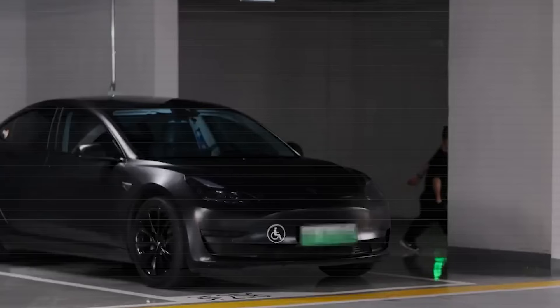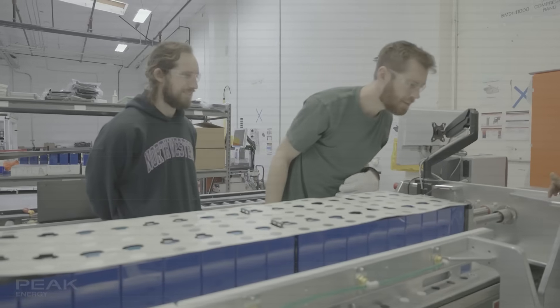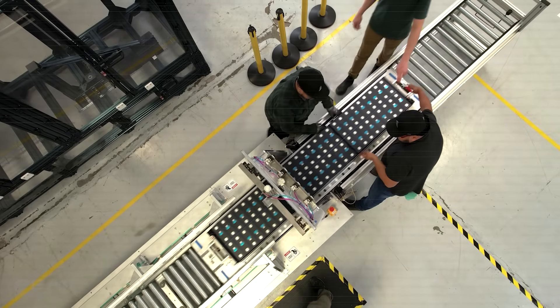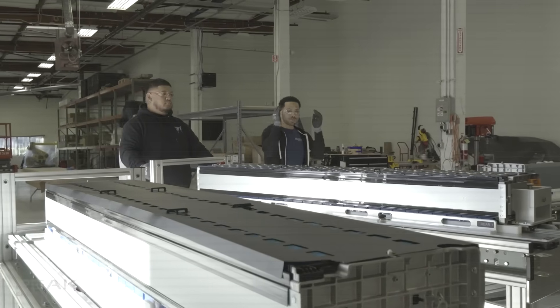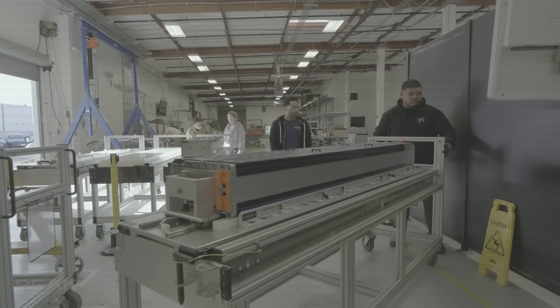Musk isn't trying to sell more cars. Instead, he's building a living ecosystem where profits no longer come solely from hardware, but from services, upgrades, AI features, and energy integration. Every retrofit helps extend the customer relationship without producing a single new chassis.